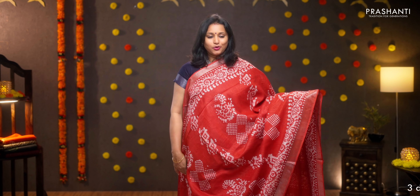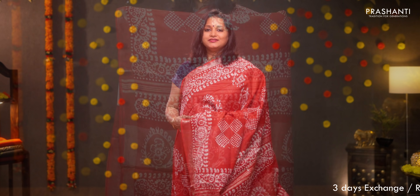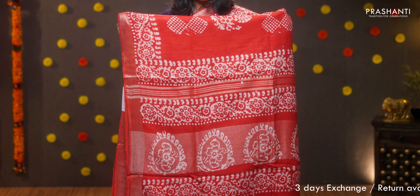Red — silver zari borders and batik prints in the body. Geometric batik prints running along the middle portion of the saree. Printed pallu with lines of zari. Plain blouse in red, priced at 950.